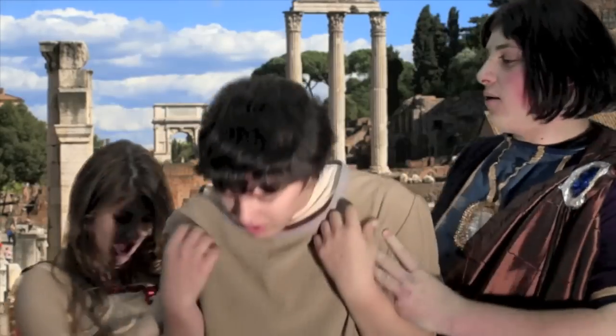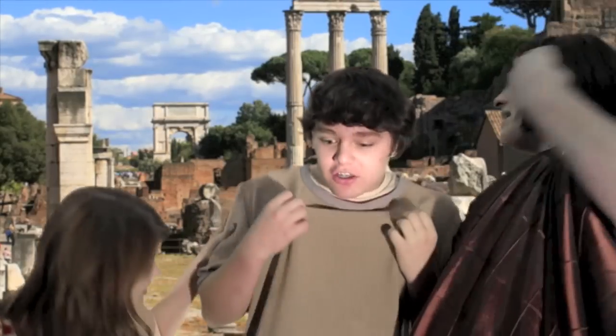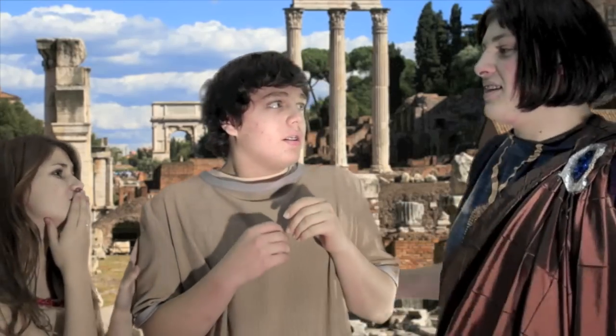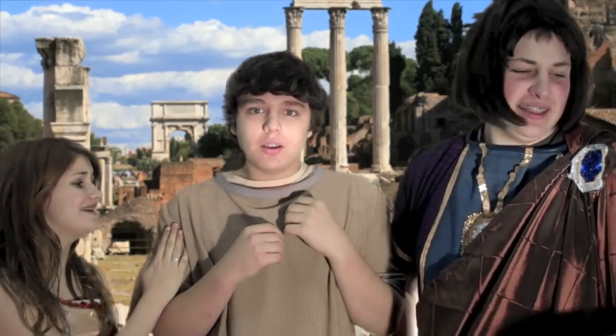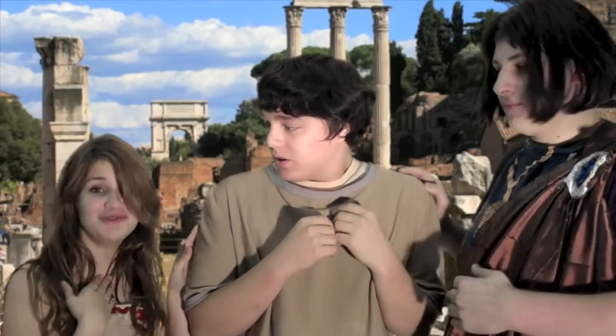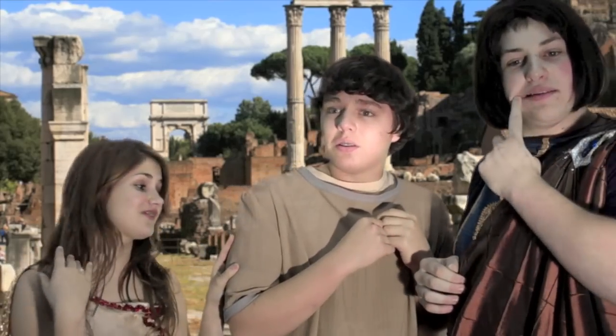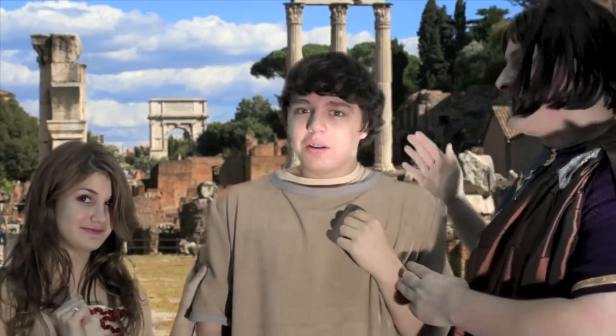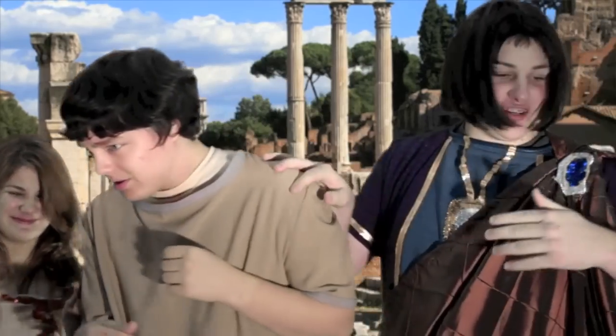What are you wearing? This is just my normal, everyday tunic. This guy really needs our help. He does. Oh my goodness. Back to you, Rachel, while we turn this peasant Roman into a fabulous prince. Come with us, dear. We're going to make you into a fashion diva.